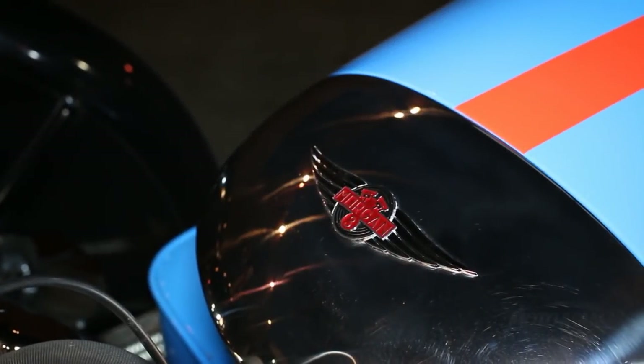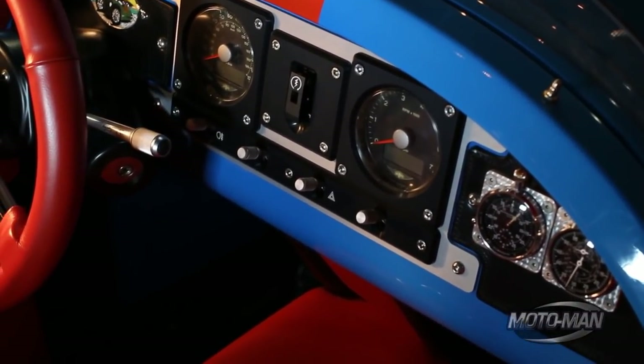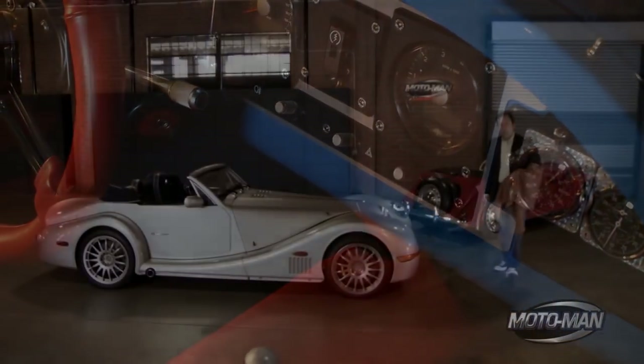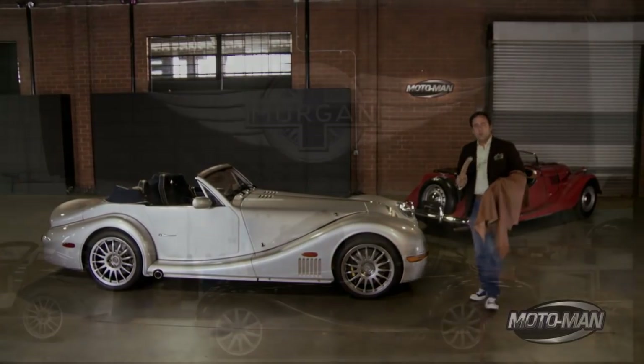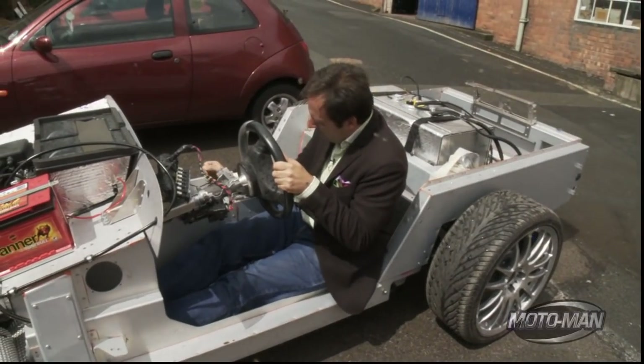Full disclosure, I'm a bit of a Morgan freak. I'll admit it - I've always thought they were really cool cars but never got totally excited about them. That is until the Aero 8 came out. My kingdom for an Aero Super Sports with a manual transmission on my side of the Atlantic. But I digress.